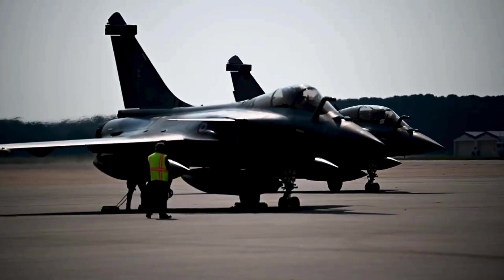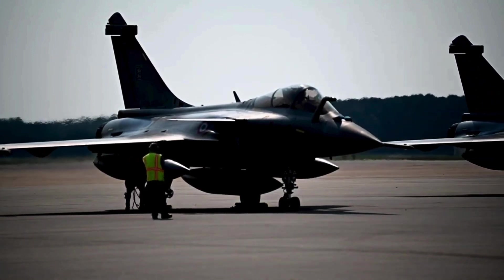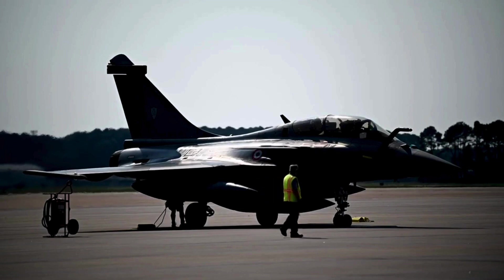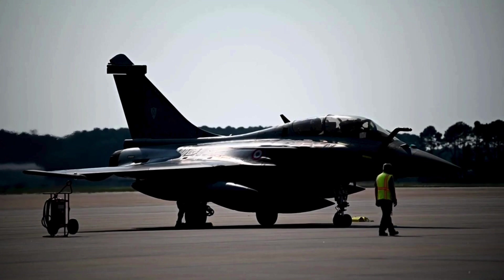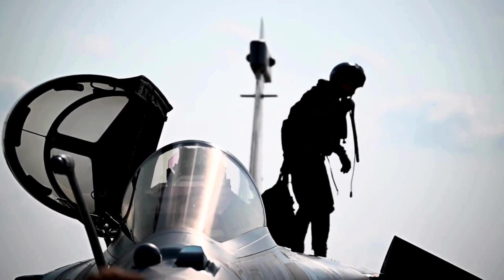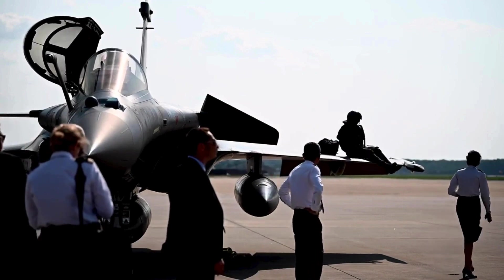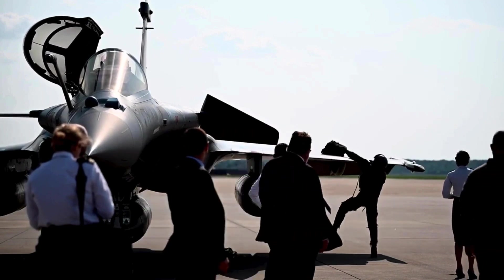Thrust-to-Conquer — Engines and Performance: Propelling the Rafale's exceptional performance are its twin Snecma M88 engines. These powerhouses provide the aircraft with impressive thrust-to-weight ratios, enabling it to achieve supersonic speeds without the use of afterburners. This not only conserves fuel but also reduces the aircraft's infrared signature, enhancing its stealth capabilities. The M88 engines also contribute to the Rafale's ability to sustain high-G maneuvers and rapid acceleration — critical factors in both evasive actions and offensive tactics — solidifying the Rafale's dominance in the skies.